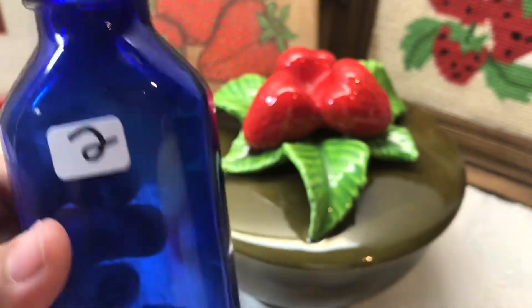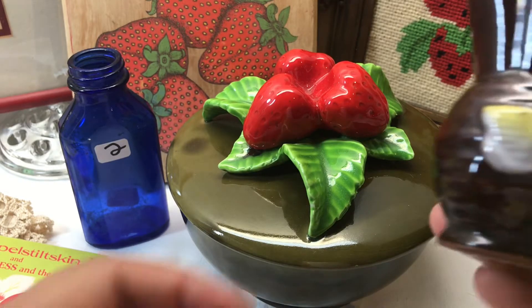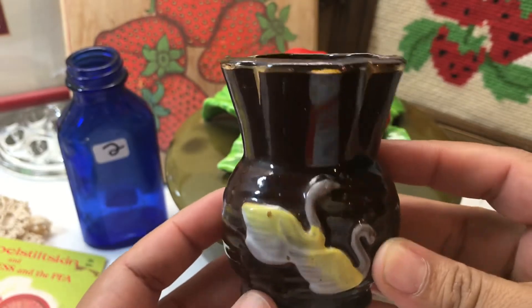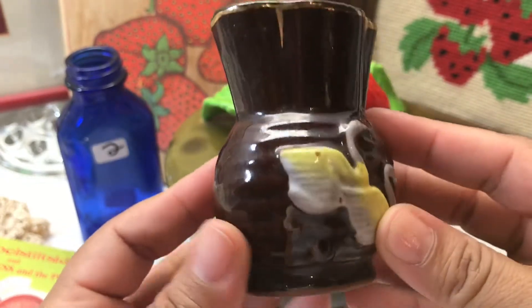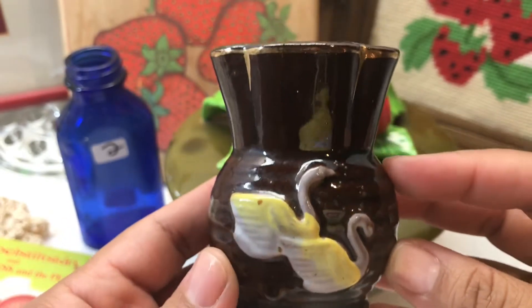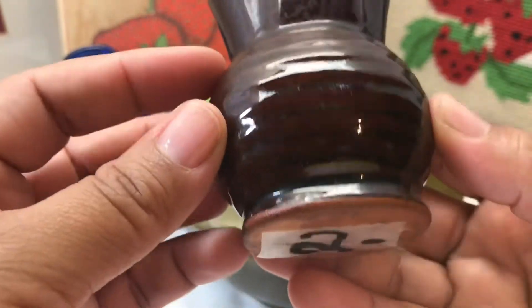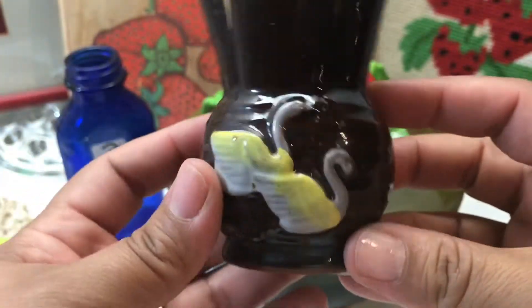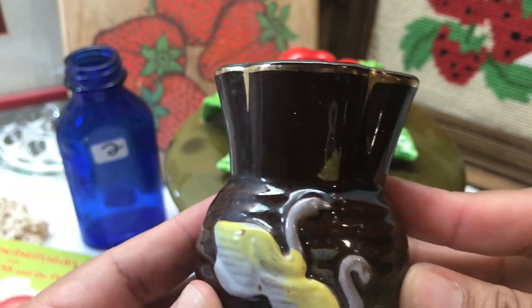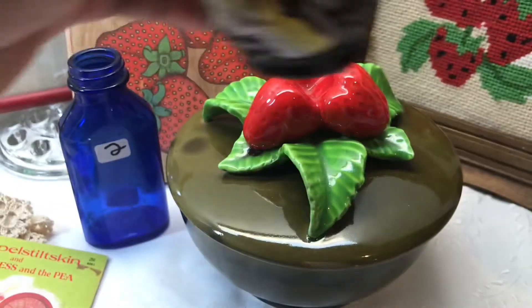An item I'm not keeping is this little redware swan vase — tiny pottery vase with adorable little swans. I rarely see redware at the Goodwills where I live, and when I saw this it was only two bucks minus the 25% off. I thought, what the heck, I'll get it to resell and see how it does. That will be up for sale.